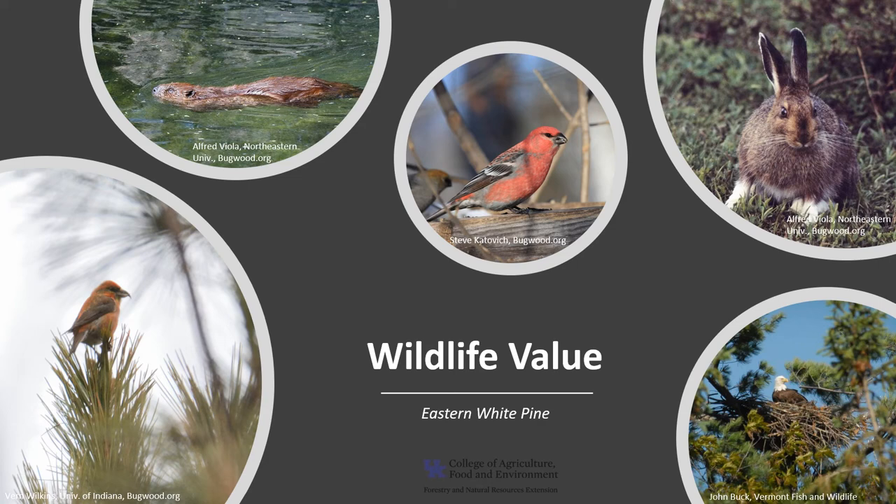Bald eagles build nests in living white pine, usually at the main branch located below the top of the crown. Trees with broken crowns provide cavity nesting sites, and young black bear cubs use large eastern white pines to climb to safety.